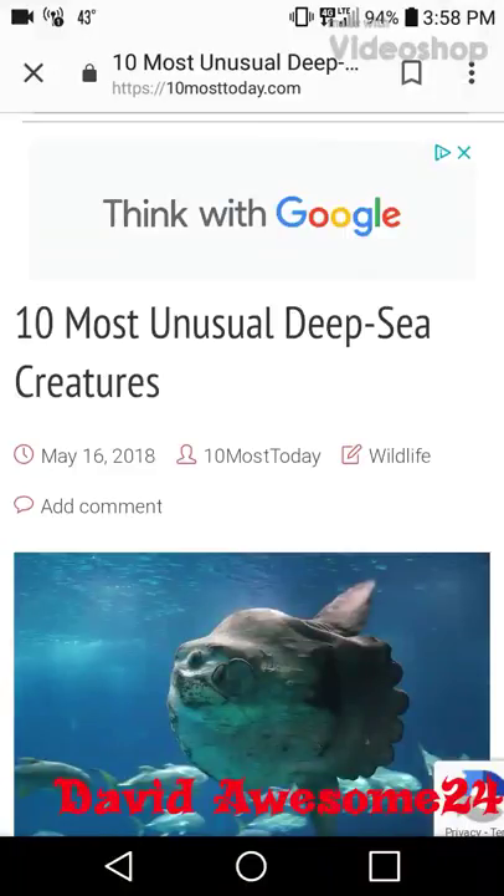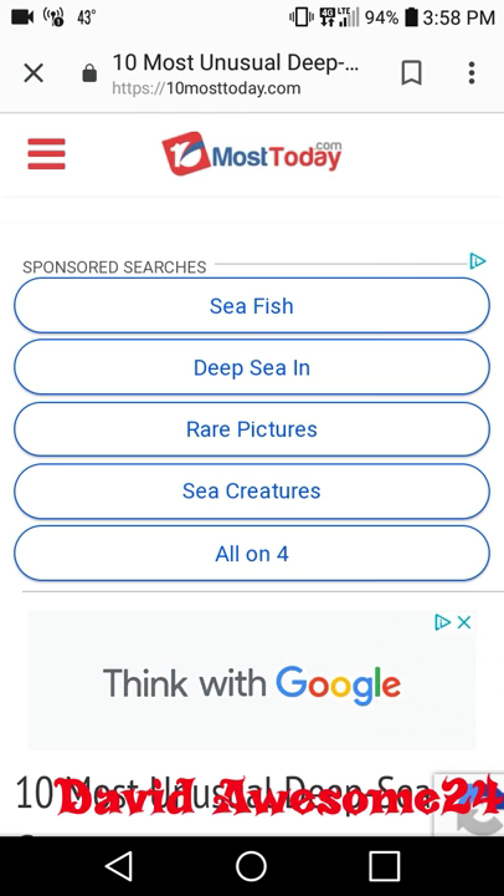What is up awesome tubers, it's your boy David Awesome back again for another video. Andy is sitting in here beside me. Today we're going to be talking about 10 unusual deep sea creatures, getting this information off of MostToday.com. This is also my first time reading through this, so let's learn together.